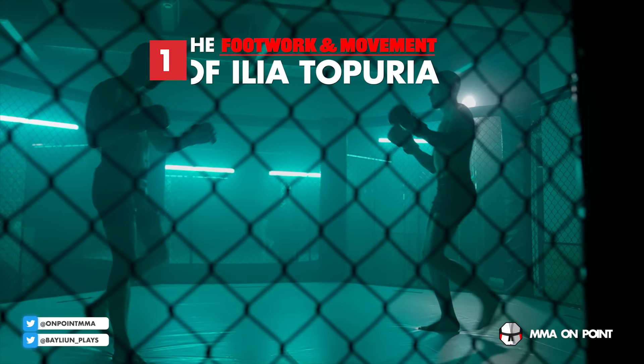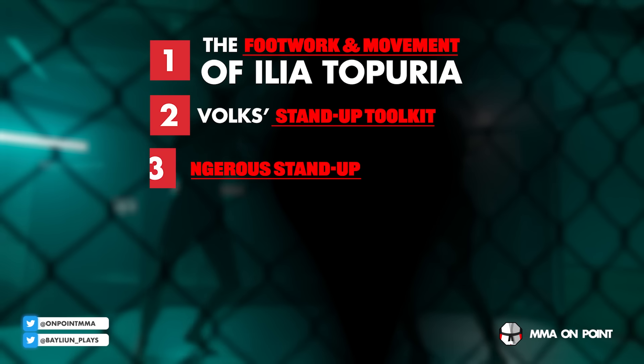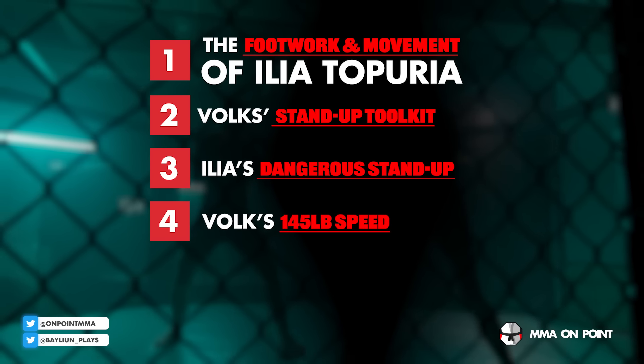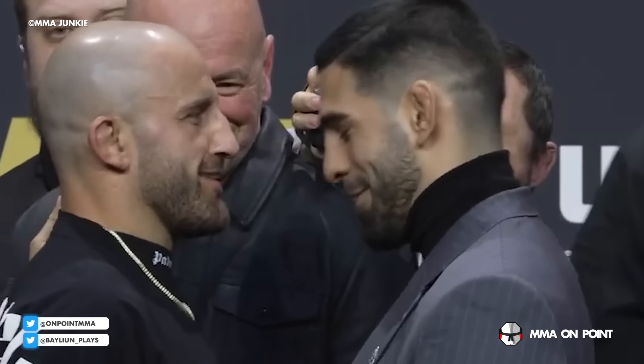It's made for a really interesting main event for UFC 298 with two guys at the absolute top of their game. In today's video, we are going to look at the footwork and movement of Topuria, Volk's stand-up toolkit, what makes Ilya's striking dangerous, the overwhelming speed of Volkanovski, and how these two match up on the ground. It's UFC 298, so let's break it down.